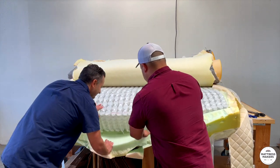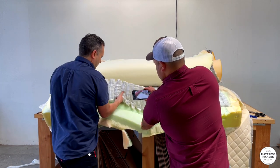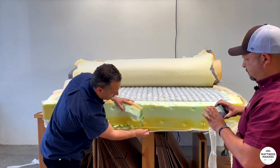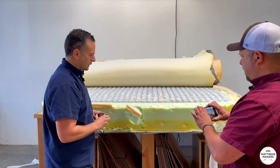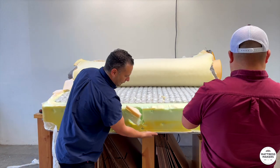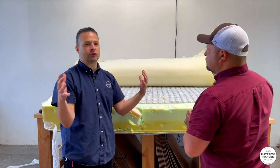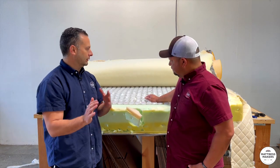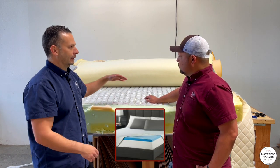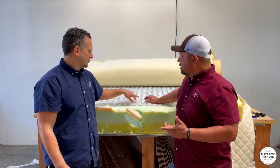Underneath the coils there's about another inch of polyfoam on the bottom, glued to keep the coils from shifting and to add stability. It adds to the height but that's not necessarily the intent — it's just what you'd do on a foam encasement build. Some companies add a bottom layer just to make a higher profile and give more perceived value, but I don't think that's what these guys are doing.